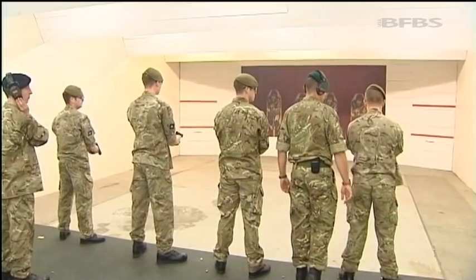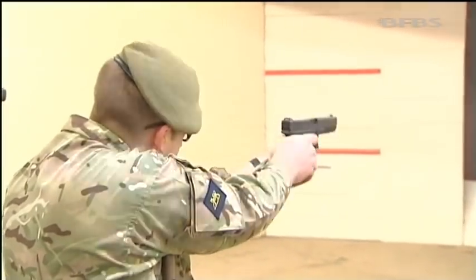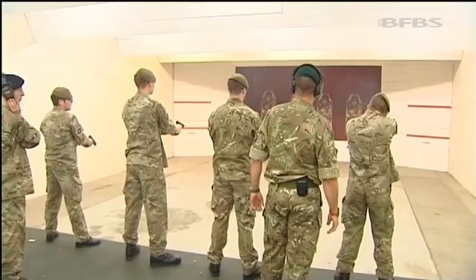In all, 25,000 are being bought, complete with holsters, for a shade over £8 million. Training starts in the next few weeks, with Afghanistan the priority. Will Inglis, Forces News, Woolwich.